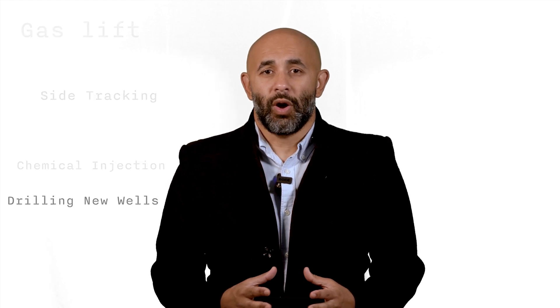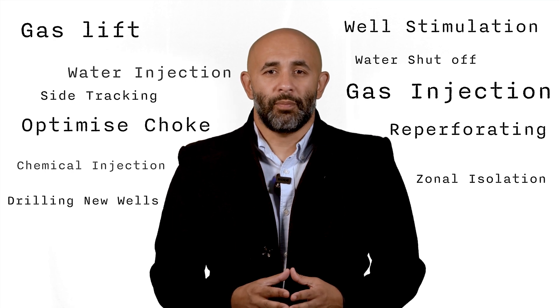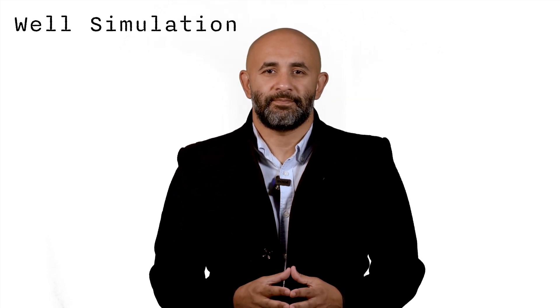You might think of simply opening the tap to increase production, which is a valid option, but it has operational and technical limitations. Opening the tap is one of many ways to boost production, but I'm interested in one particular technique: fracking, or more precisely, well stimulation.